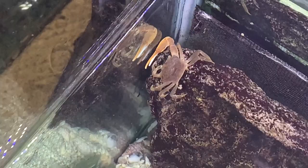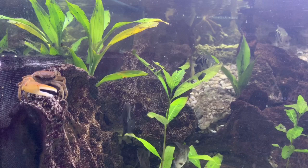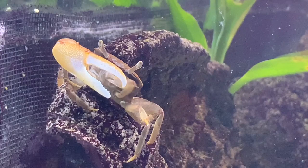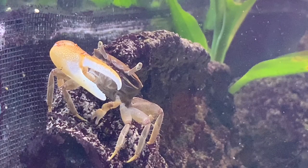Just the other day I found this guy sitting up against the front glass, out in the open — a full citizen of the tank with all the other fish. He's sitting in the exact spot where I filmed those tiny microorganisms crawling all over the surface of the rock.